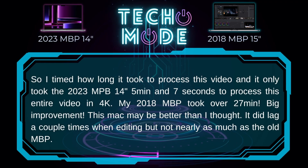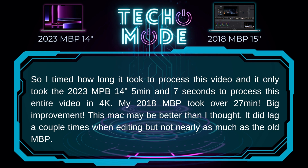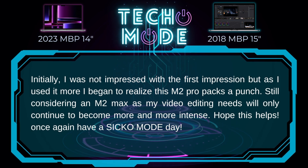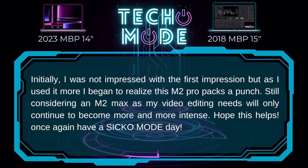Update: I timed how long it took to process my actual YouTube video and it only took the 2023 MacBook Pro 14-inch 5 minutes and 7 seconds to process the entire video in 4K. My 2018 MacBook Pro took over 27 minutes — a big improvement. This Mac may be better than I thought. It did lag a couple times when editing but not nearly as much as the old MacBook Pro. Initially I was not impressed, but as I used it more I began to realize this M2 Pro packs a punch. Still considering an M2 Max as my video editing needs will only become more intense.